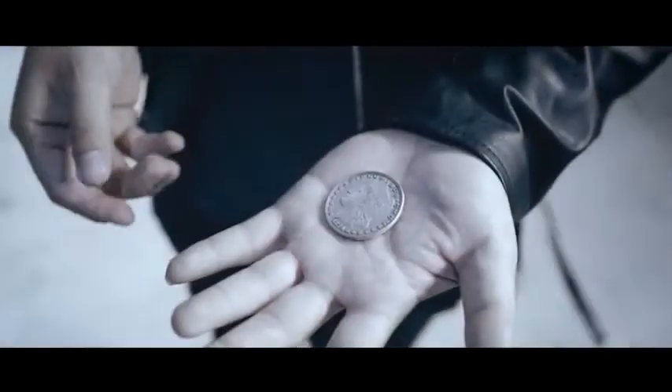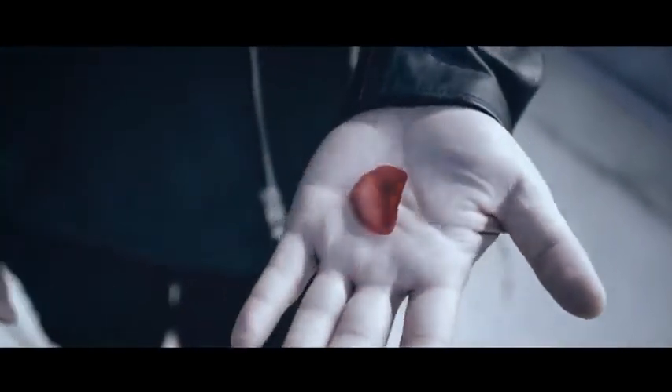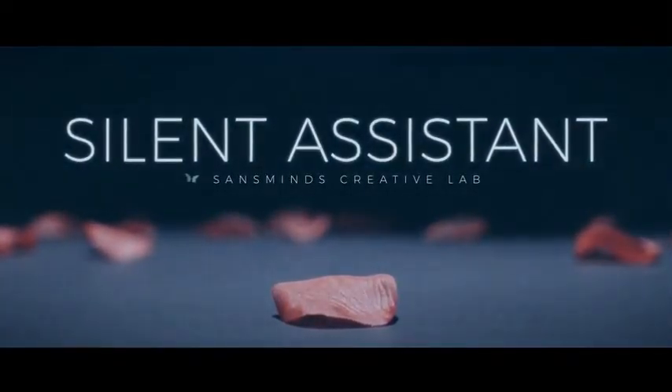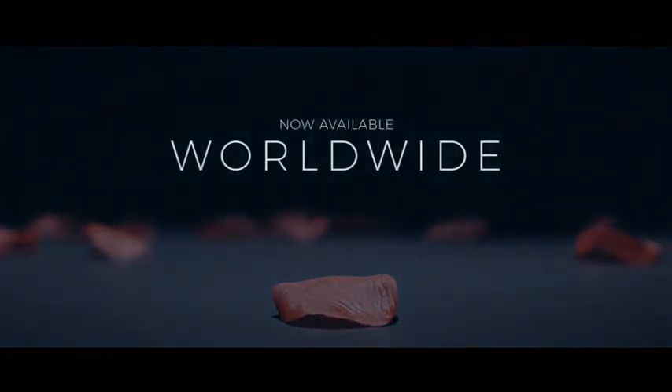So what are you waiting for? Get yours now, worldwide. For more information, visit our website.